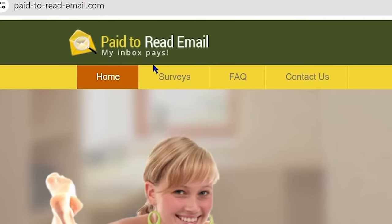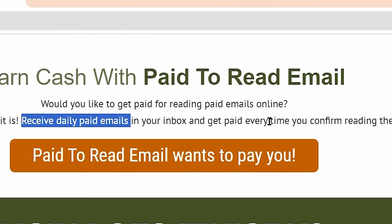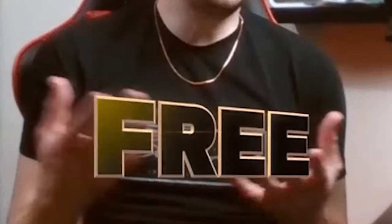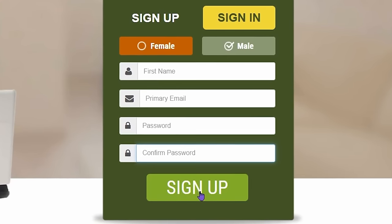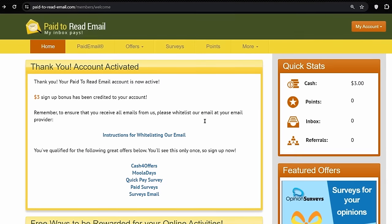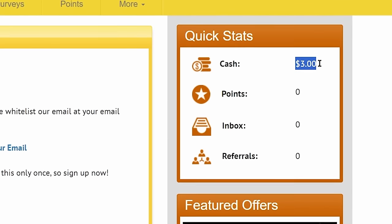The name of this website is paidtoreademail.com. This website is available worldwide and you can use it to earn money from any part of the world. You will receive daily paid emails in your inbox and get paid every time you confirm reading them. They also give you a $3 sign-up bonus once you join and activate your account. The registration process is a bit complicated: select your gender, enter your first name, email ID, create a strong password, retype it, then on the next page enter your last name, zip or postal code, check terms and conditions, check I am not a robot, and click sign me up. You will be logged in and your $3 sign-up bonus will be credited to your account.